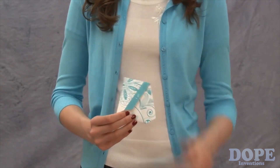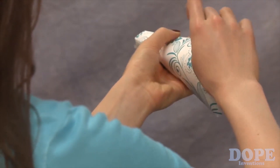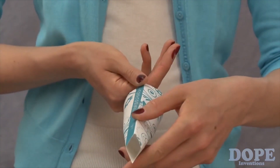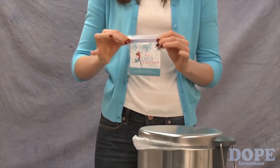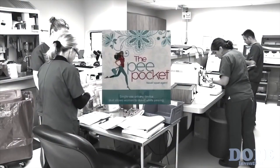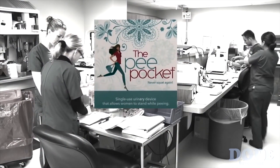Pea Pocket's durable, high-functional tri-fold design creates a remarkable fit every time, which eliminates wet hands or bottom. And when you're through, toss the Pea Pocket away or return the Pea Pocket and wipe to the disposable bag and discard. Pea Pocket provides the relief of knowing you can have the relief of going anytime, anywhere.